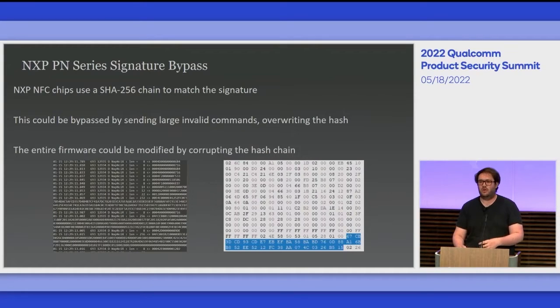This means you can't write firmware you'd want to jump into later through some kind of memory corruption. However, I found that by writing a large corrupted packet between the firmware updates, I could overwrite the SHA256 hash stored in memory at that time and basically create my own chain of hashes halfway through a firmware update to completely bypass the signature protection.